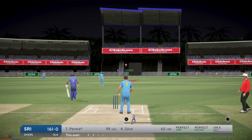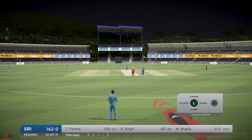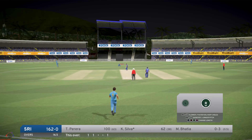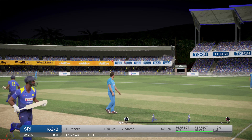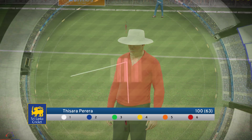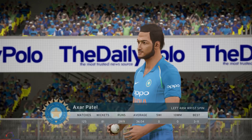Pereira notches up a very well earned century — a memorable performance. That's a good boundary. Ends the over. Sri Lanka 166 for none.